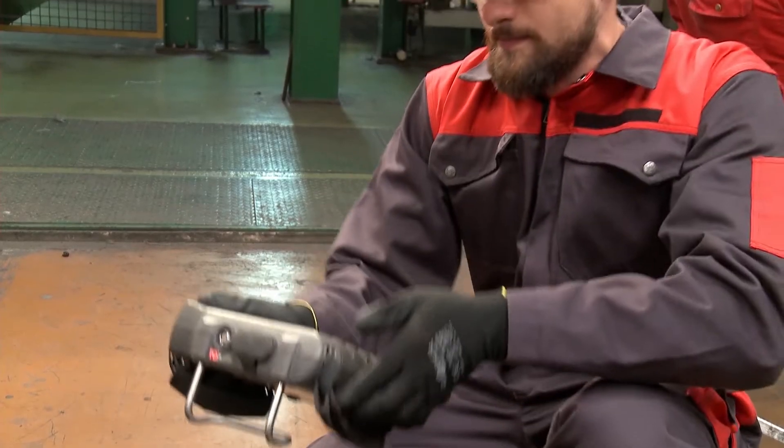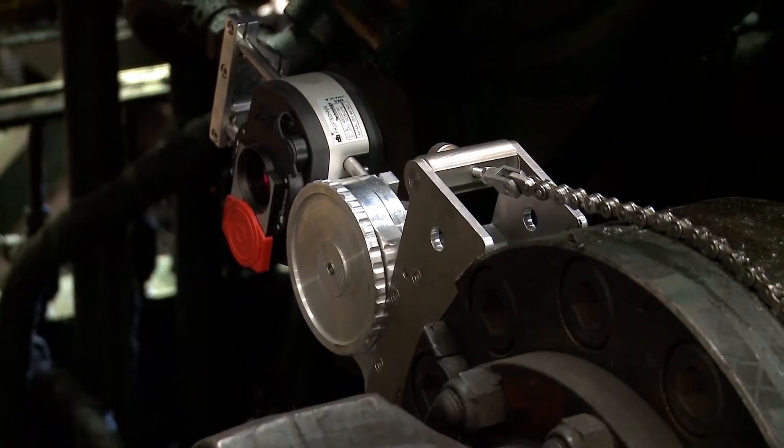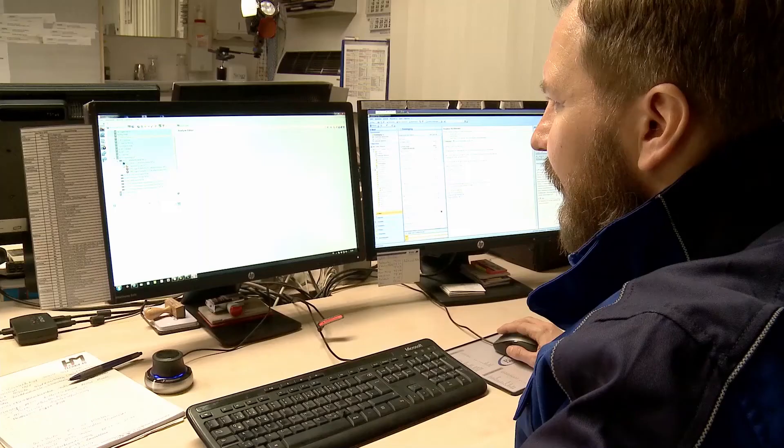Cloud data transfer makes remote team collaboration possible. Managers send tasks to on-site technicians and measurement results are transferred back to the office for analysis, advice, and reporting.